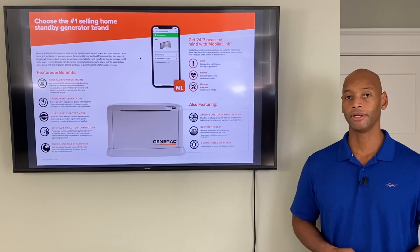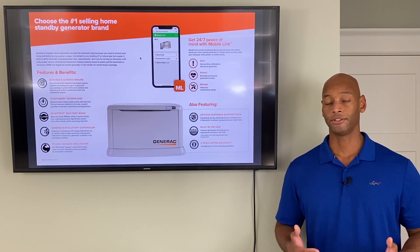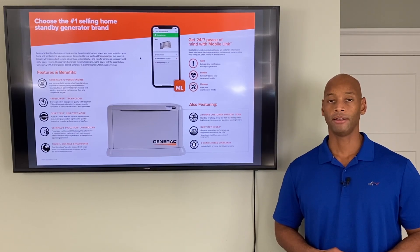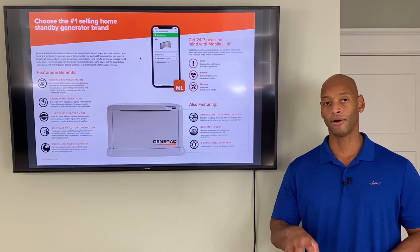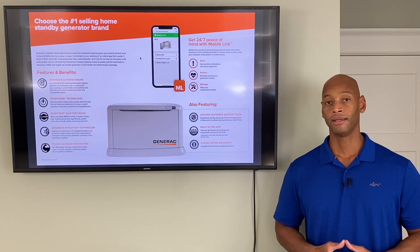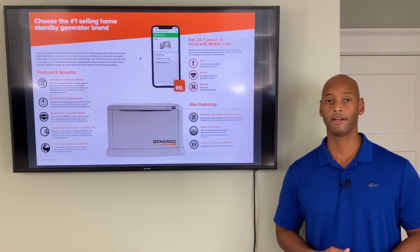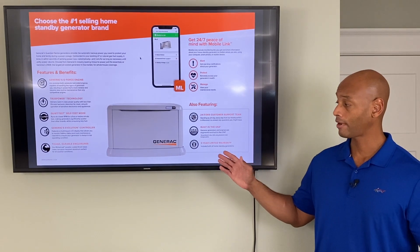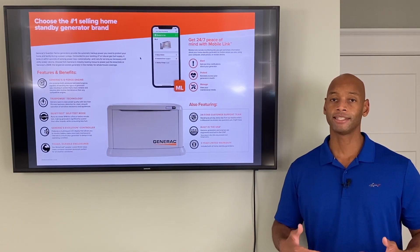For example, at my house every once in a while I do a generator test to make sure our portable generator is functioning properly, and twice now during those tests I've actually blown out the cable internet router in the home. This has to do with the dirty power that comes off a gasoline generator, versus the clean true power you get from a Generac home standby generator.